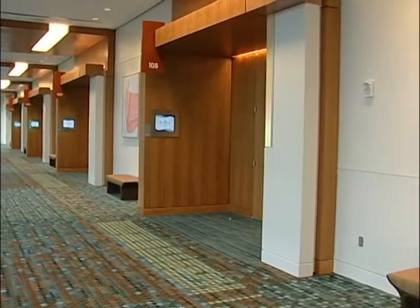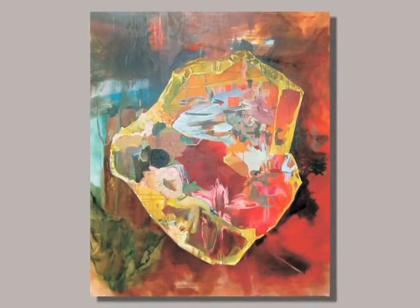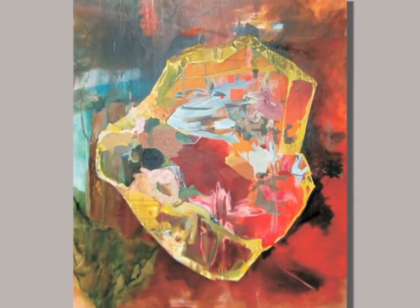Bold and colorful, this work by Mary Addison Hackett is both engaging and entertaining. She uses oil and acrylic on canvas to create what she titled Mystic Hovercraft, and it invites further investigation by guests to Music City Center.